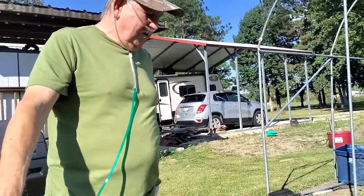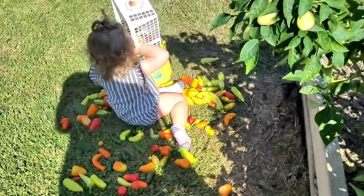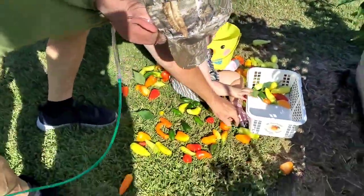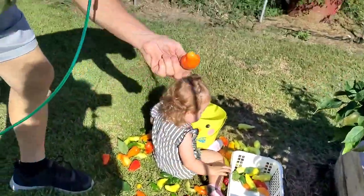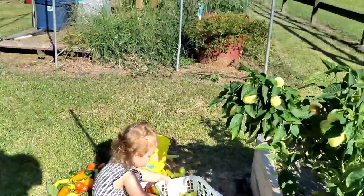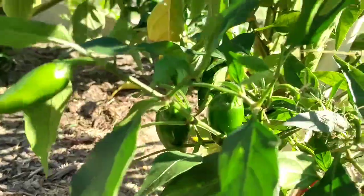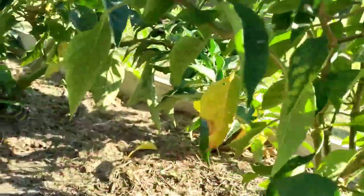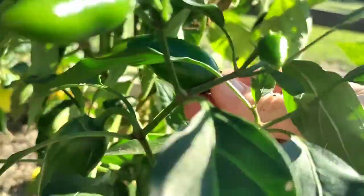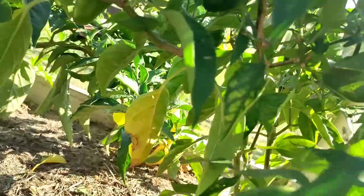Autumn, what are you doing, girl? She's helping. Look at that pepper — that's a mariachi. The jalapeños did not get big this year, but they're the perfect proper size. And they are spicy.